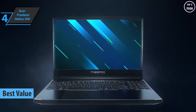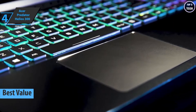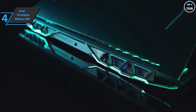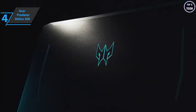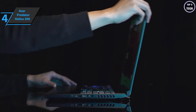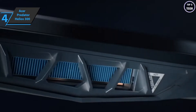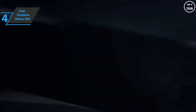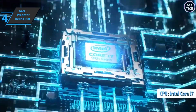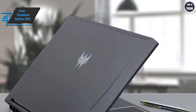Up next is the Acer Predator Helios 300, the best value gaming laptop on the market in 2022. It's impossible to mistake the Predator Helios 300 for anything other than a gaming laptop, with its all-black chassis, beveled corners, rear cooling vents, and turquoise backlit Predator logo on the lid. Measuring 0.9 by 14.3 by 10 inches, it's a mid-size 15.6-inch gaming laptop.